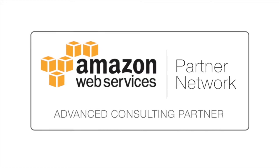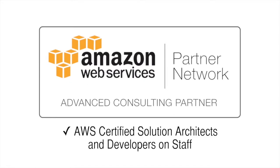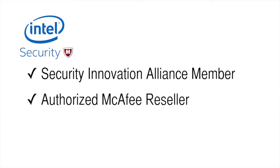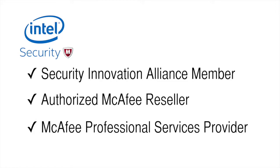We are an Amazon Web Services advanced consulting partner with AWS certified solution architects and developers on staff. We are a McAfee Security Innovation Alliance member, authorized McAfee reseller, and McAfee professional services provider.